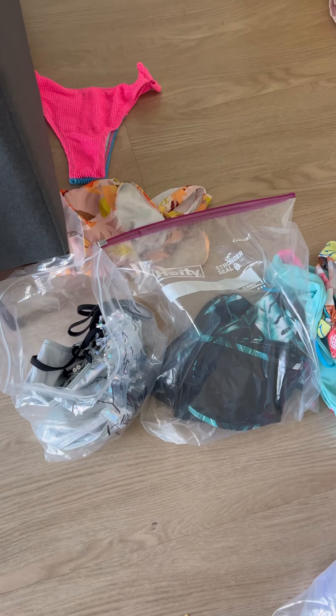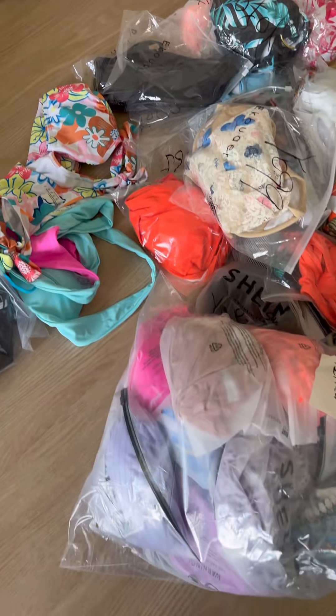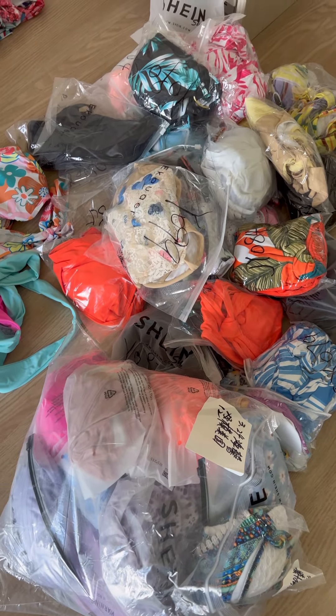So this is today's batch of bikinis that just arrived — there are 49 bikinis. What I have to do now is iron them all and then organize them based on the line sheet.